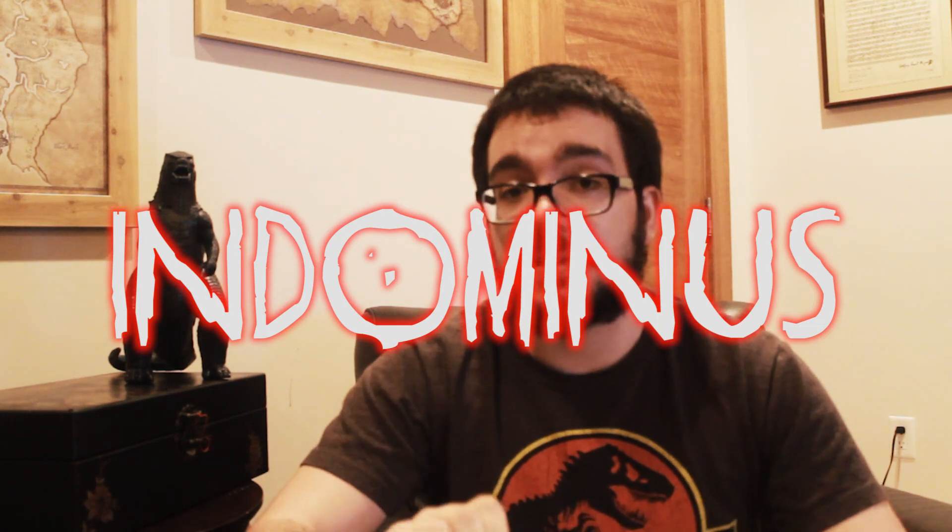Before we begin I want to cover some things about the name itself. Diabolus Rex. This has a possibility of being a stand-in name or a code name for the animal, so don't take it at face value — it might be completely different in the movie. There also is a second name floating around the internet: Indominus, which means untameable. With that out of the way, let's get on with the video.